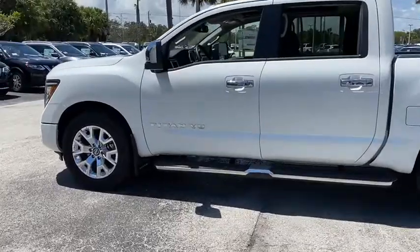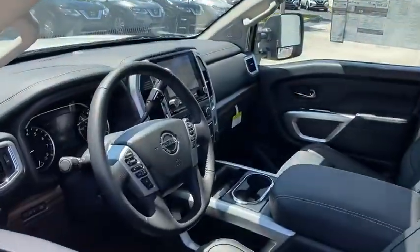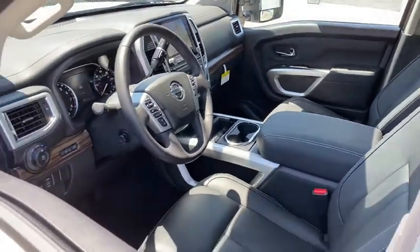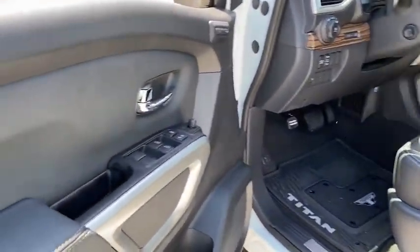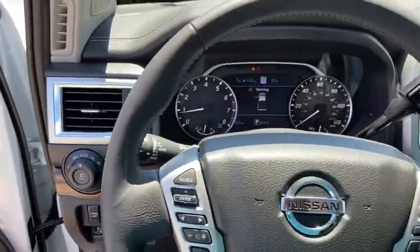Here are some of this vehicle's great options: backup camera, tow hitch, anti-lock braking system, navigation system, steering wheel audio controls, power passenger seat, keyless entry, remote engine start, traction control, stability control.